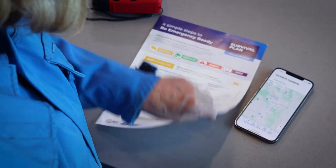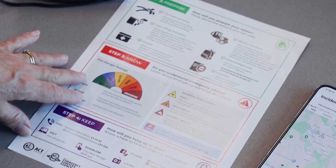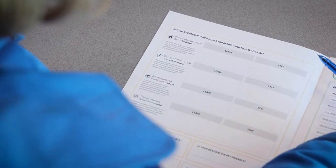The survival plan is a template designed by the ACT Emergency Services Agency to help you and your family to record what you will do in an emergency. It could save your lives. There are just four simple steps.